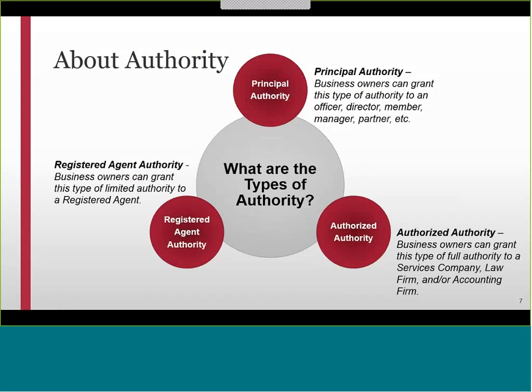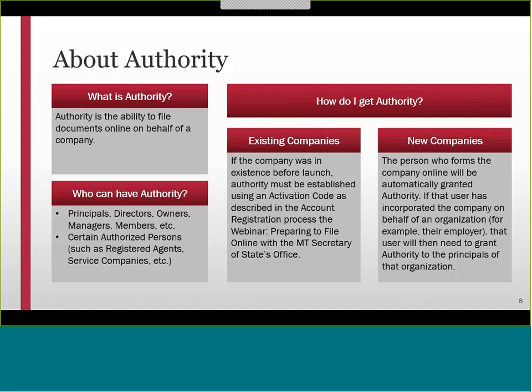Only authorized individuals or organizations will have authority to file and maintain businesses online. There are multiple types of authority, depending on whether you are a principal, service company, or an agent. For existing companies, authority must be established using an activation code. Within the past few weeks, you should have received a mailer with an activation code in a bright blue box. Please keep this code in a safe place. You will need this code after logging into ePASS to register your account with the proper authority.